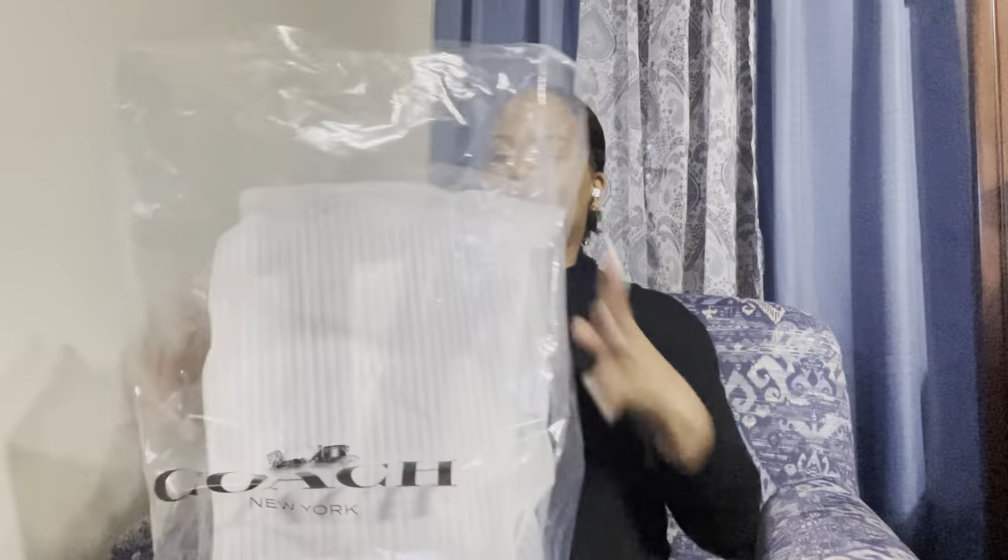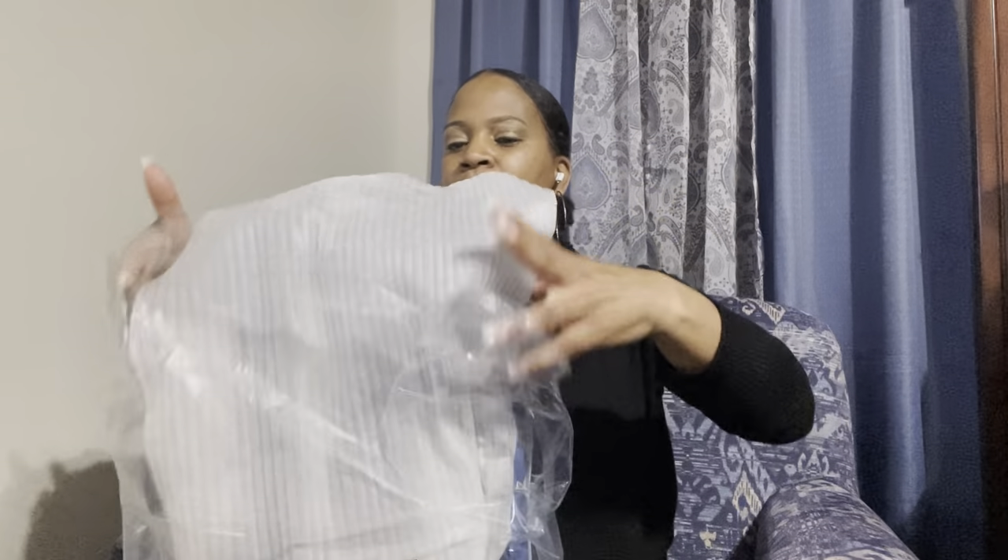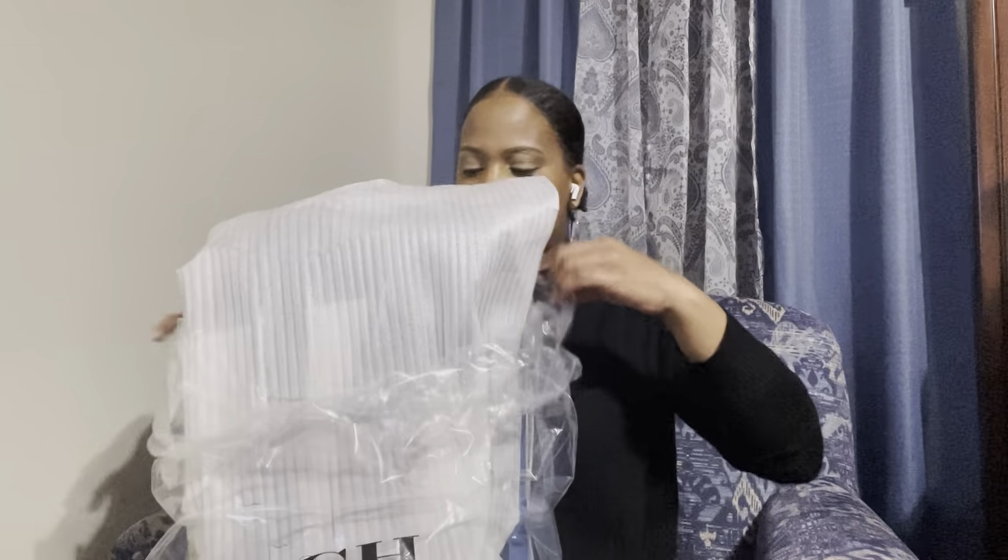So if you guys have any suggestions, please leave me a comment and let me know. I'm going to open this up a little. Like I said, I'm not going to unravel everything because I don't want the person who buys this next to not have the wonderful experience of opening a brand new bag.